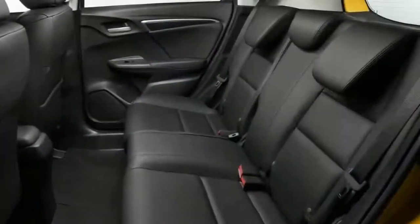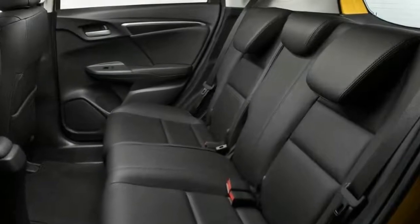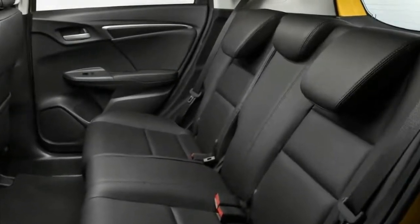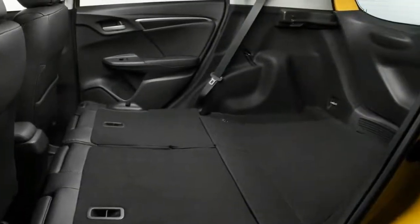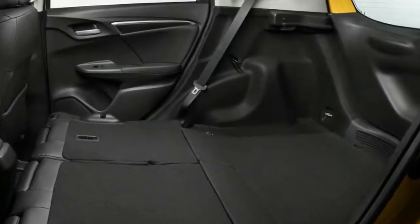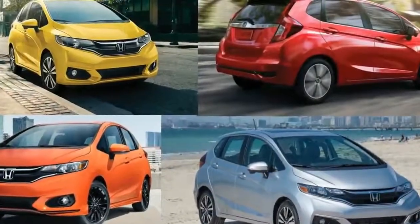For the 2018 model year, Honda has added two new exterior colors: Orange Fury and Helios Yellow, replacing Mystic Yellow. Other available colors include shades of white, gray, black, red, and blue. Purple has disappeared from the palette.